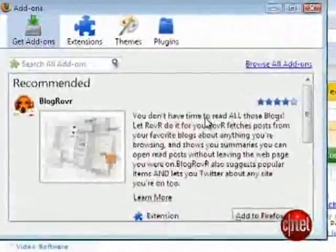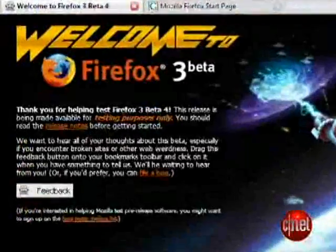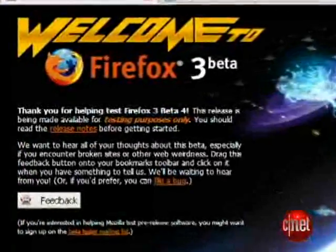All these features are available in beta 4 of Firefox 3, but keep in mind the final version hasn't hit yet, so there might be some rough spots that could crop up. If you want to get your copy of Firefox 3 before the final version hits, head over to download.com, or head over to our blog at blog.cnettv.com, and we'll link you over directly.